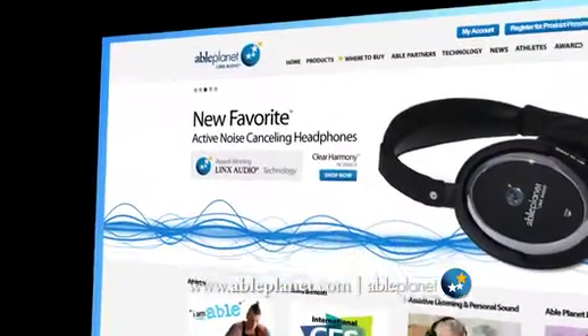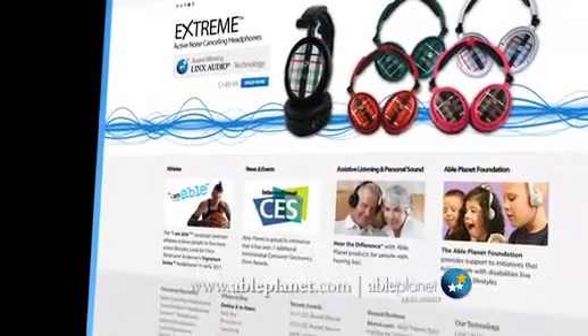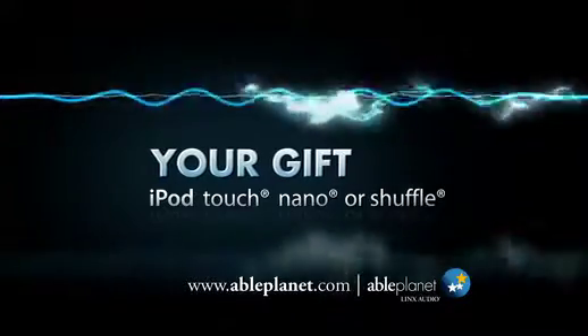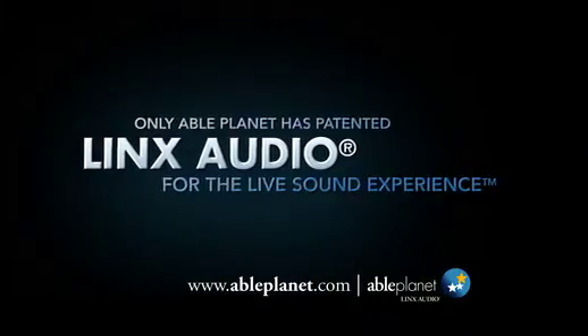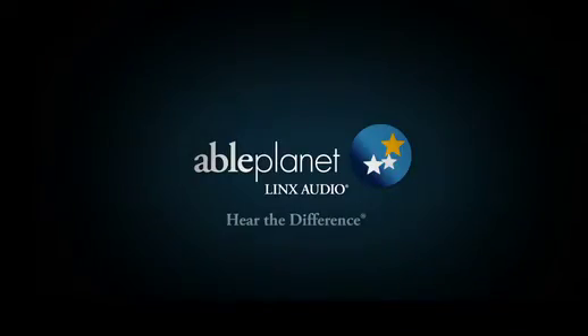Go to AblePlanet.com. Check out the large selection of headphones sure to fit your style and listening needs. Buy now and receive a gift of an iPod Touch, Nano, or Shuffle. Only one company in the world has Lynx Audio, a patented breakthrough technology that makes music sound and feel like it's live. Enjoy the live sound experience only from AblePlanet. Hear the difference.